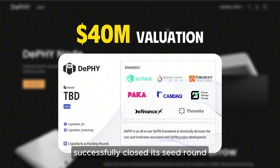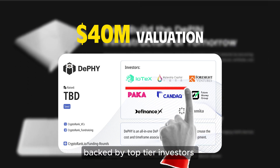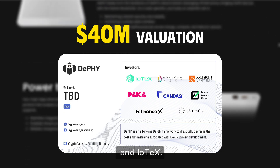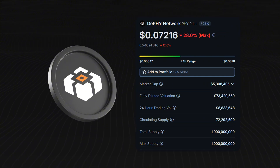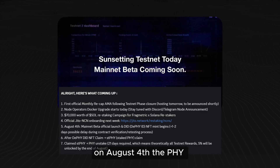DePHY successfully closed its seed round with a $40 million valuation, backed by top-tier investors including Blockchain Builders Fund, Foresight Ventures, and IOTX. The project has launched its native token, PHY, which is currently trading at a $73 million FDV.